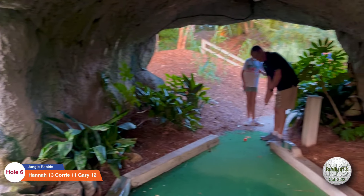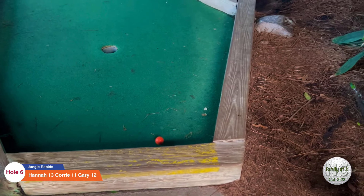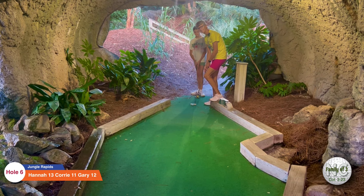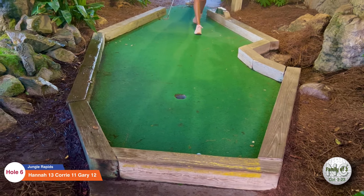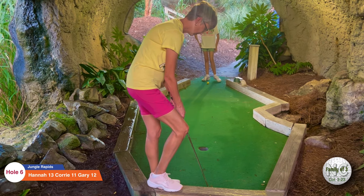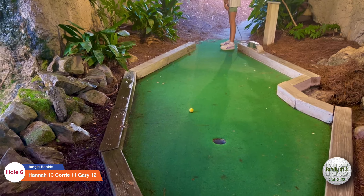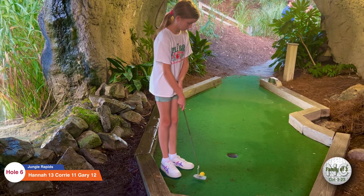Beautiful waterfall here. Let's see what Gary can do on number six — nice two. Cory gets to play with the lights on; it was off when I played — I guess the darkness sensor kicked in. Oh man, that was so close. The ball just kind of wiggles on this hole, doesn't go straight — it's really hard to get a hole in one. She got a two, good job. Here's Hannah on number six, the waterfall hole — nice little soft putt. Good two, Hannah.